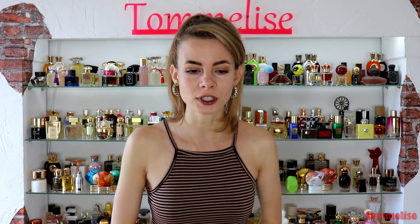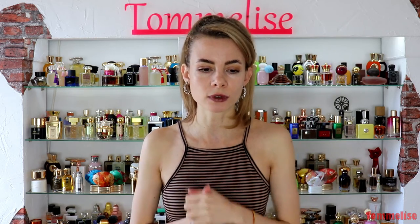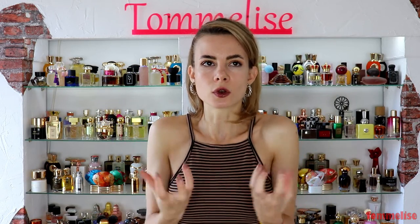Welcome everyone to today's video, where I want to introduce you to the Italian artistic niche brand Lorenzo Pazzaglia. One of the highlights for me was not only smelling the entire collection but also meeting Lorenzo personally. He is a chef who got into artistic fragrances and wanted to create his own in very high concentration, giving them stellar performance — big sillage and intense projection.